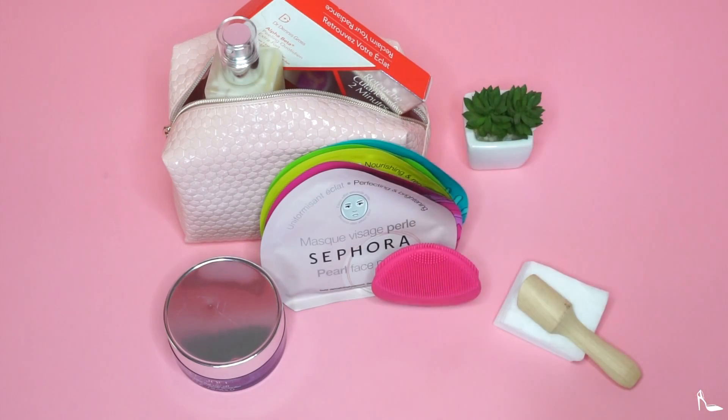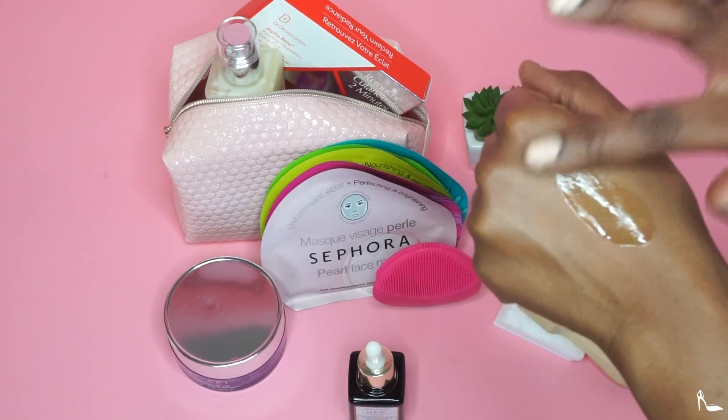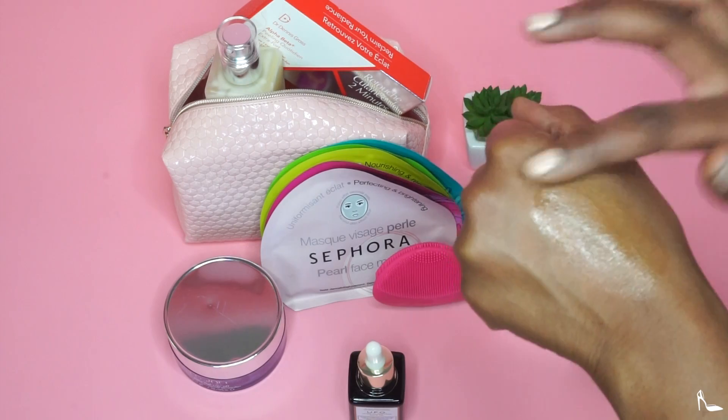Then we have the Sunday Riley UFO oil. I had a few samples from Sephora and absolutely loved it for the texture of my skin, so I went ahead and got a bigger bottle.